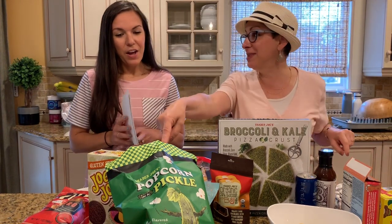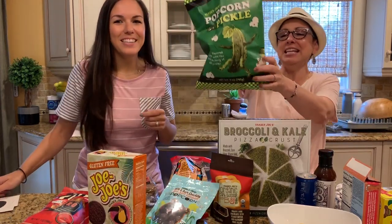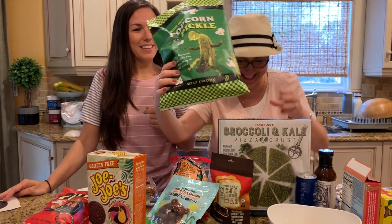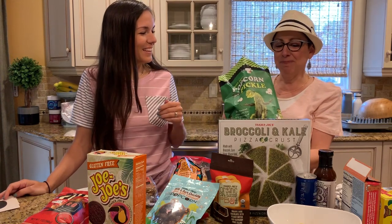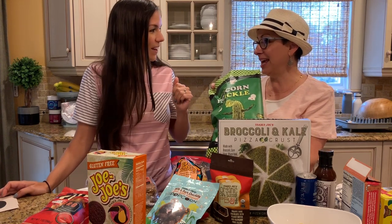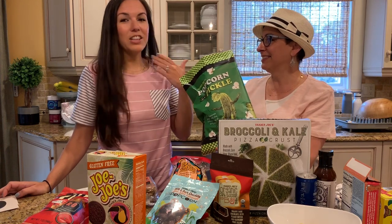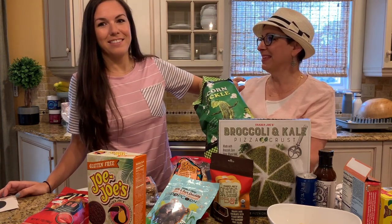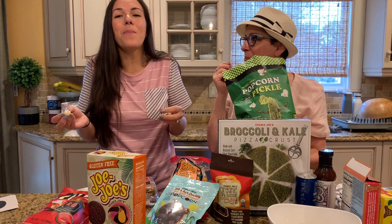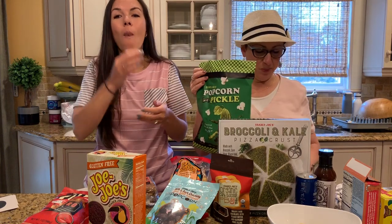Let's start with this one because we already ate it. This is Trader Joe's Popcorn in a Pickle. Now, let me just tell you something — you need to like pickles. My dad tried it, and he loves pickles, but he didn't like it. But I love pickles and I love this! I like it, but you can't eat a whole lot of it. It tastes just like a dill pickle, but it's popcorn.